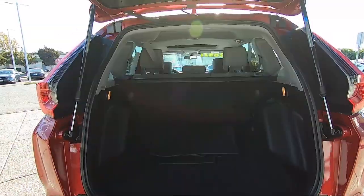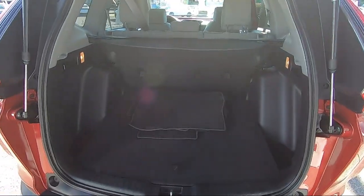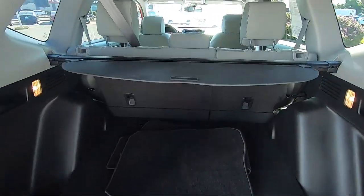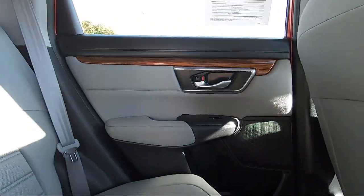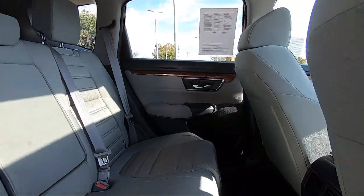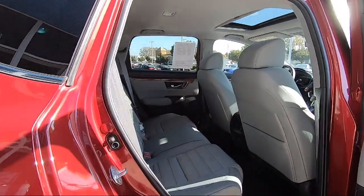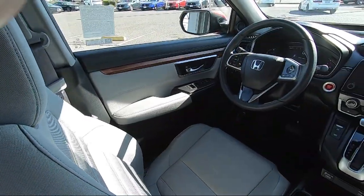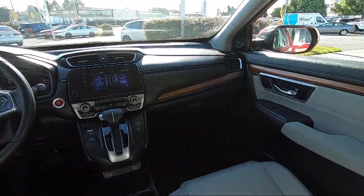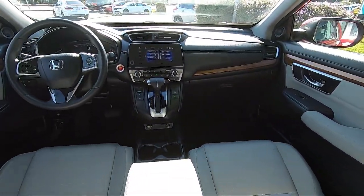San Leandro Honda has been in business since 1971, and is one of the most successful dealerships in the Bay Area. Our team wants our customers to feel like they are part of the family, so we strive to make the purchasing experience fun, easy, and fast, while also providing the best levels of customer service. We are centrally located and easy to find, right off the 880 and directly across from the Premium Outlet Mall. San Leandro Honda is your premier destination for all of your automotive needs.